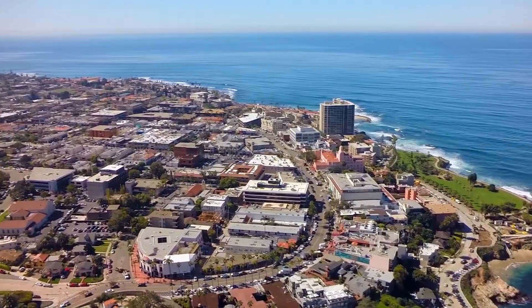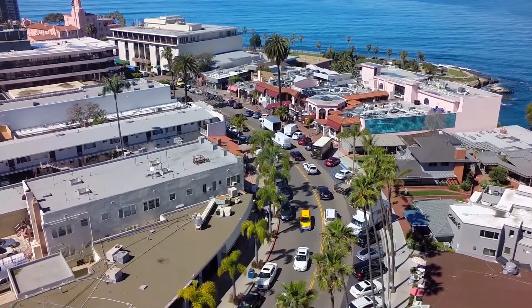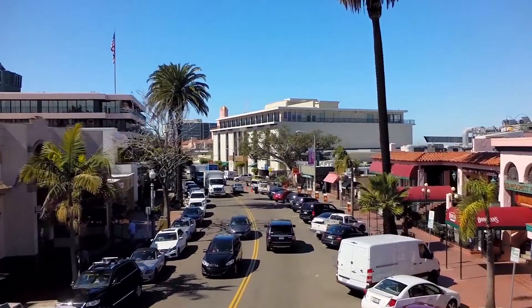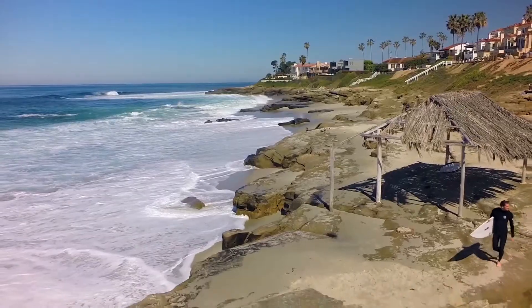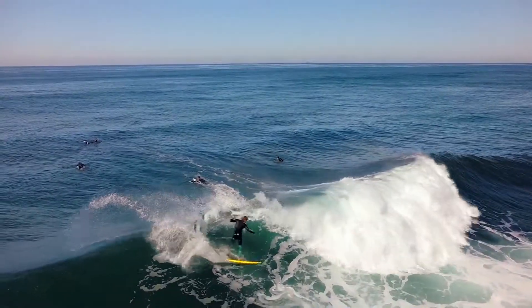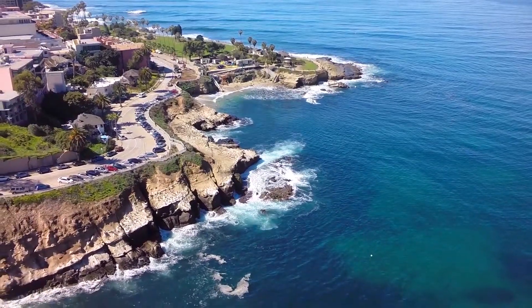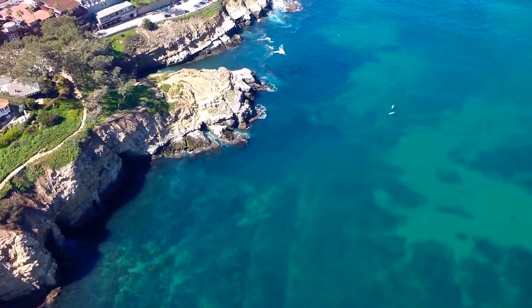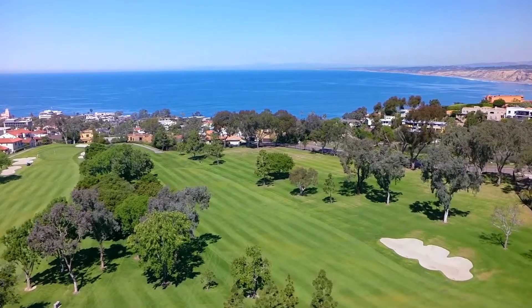Just minutes away you can enjoy world-class shopping and dining in the quaint yet upscale downtown commonly known as The Village. For those who want to take advantage of the year-round Mediterranean climate, Windansea Beach offers first-class surfing, while The Cove is the perfect place to scuba dive, kayak, and snorkel. And with the world-renowned golf course at your fingertips, your golf game is sure to improve.